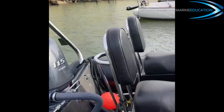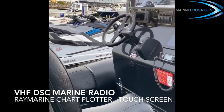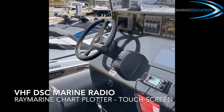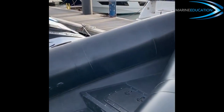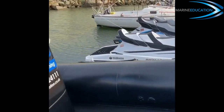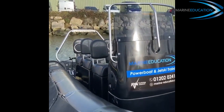The helm area features a touchscreen Raymarine chart plotter, VHF DSC marine radio, helm compass and Yamaha's multi-function LCD engine gauge. Our RIB is stored on a floating dock so we don't have to waste any time launching before getting you out in the water to start your training.